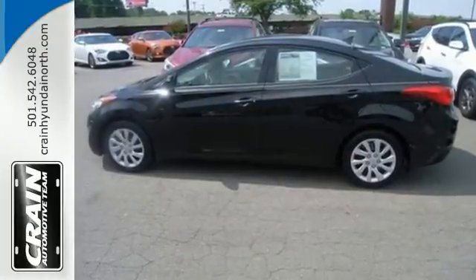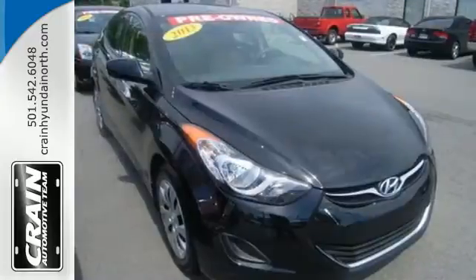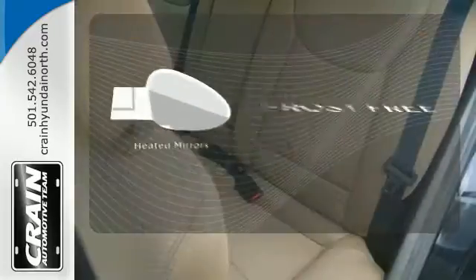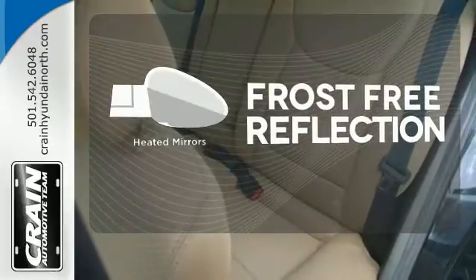Features include anti-lock brakes, stability and traction control, a security system, multiple airbags and cruise control. Say goodbye to the frost and never leave your car with the heated mirrors.